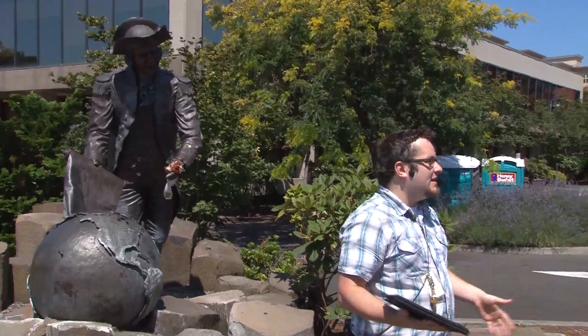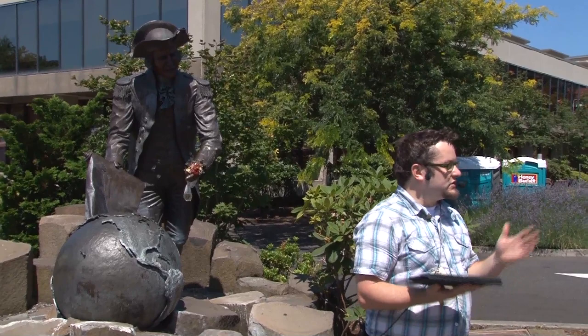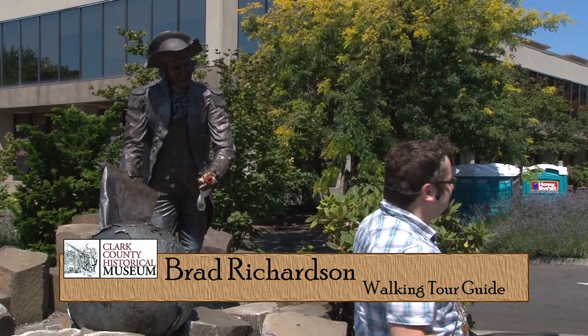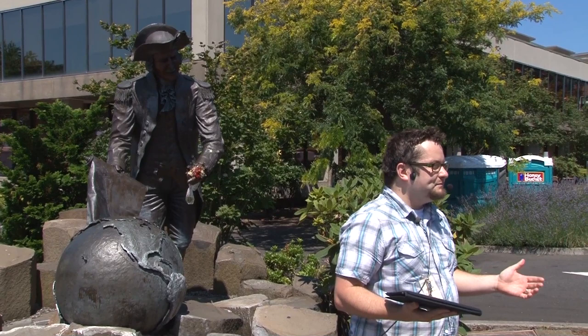This is the first tour of the walking tour season, which we did about seven weeks ago and are restarting. This is our Esther Short neighborhood tour and we'll be taking a walk through this beautiful neighborhood, looking at the historic homes that are still standing in what is pretty much the pioneer area of Vancouver.